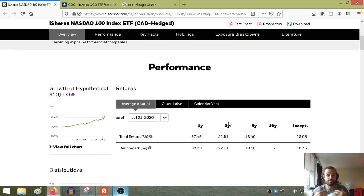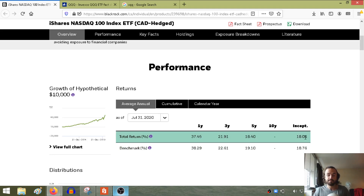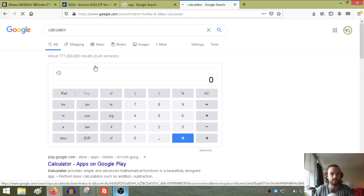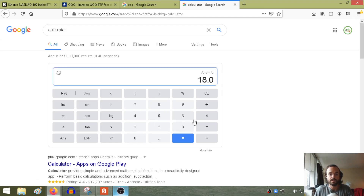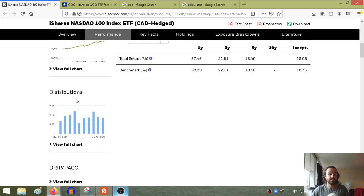When you look at the performance, it's absolutely unbelievable what this ETF has done. The hypothetical growth of $10,000 invested since inception in May 2011 has returned 18.06% annualized, which is really good. Even this past year it returned 37.45%, with all of these tech stocks — Microsoft, Amazon, Facebook — Apple just hit a $2 trillion market cap, which is incredible. Even over the last three and five years, despite the ups and downs of the markets, the NASDAQ has done very well, so by investing in this ETF you'll get that same exposure.